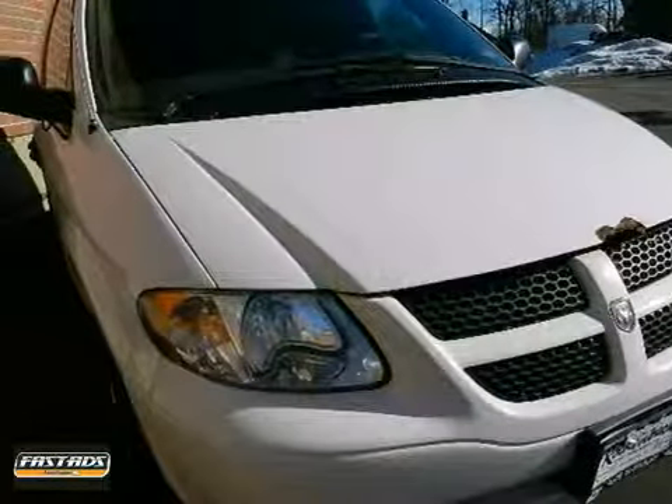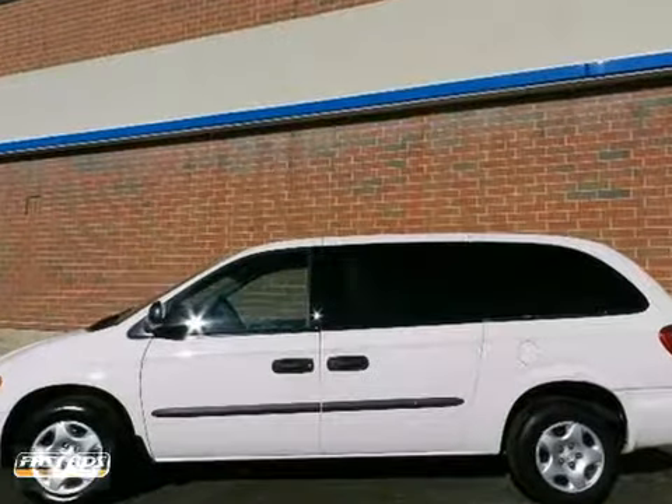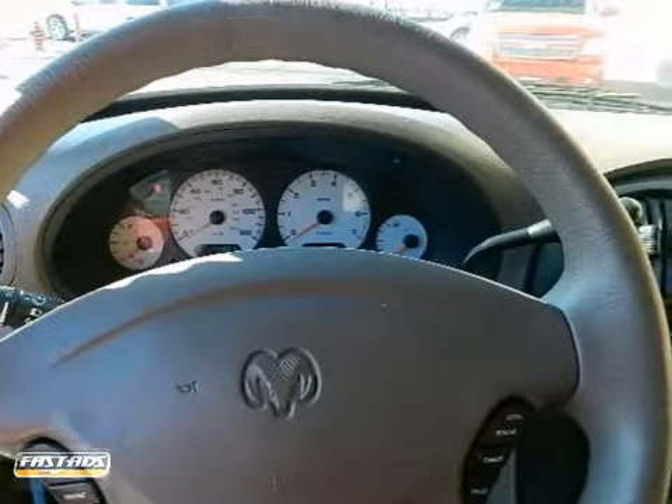Here's a 2003 Dodge Grand Caravan. Standard features include a rear window defogger, lighted entry system, third row seating, air conditioning, power steering, and an awesome AM-FM audio system.